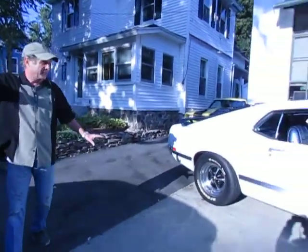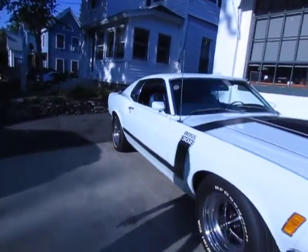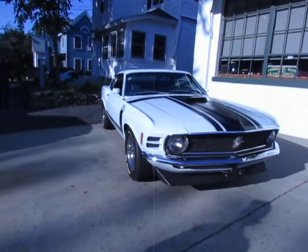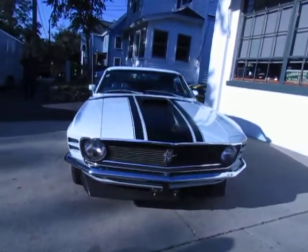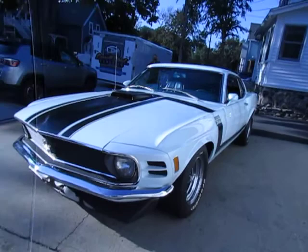We got perfect lighting. This is a 1970 Boss Mustang. It's refinished in its original color, pastel blue. It looks white in the sun, gray in the shade, and in the bright lights in the showroom it looks powder blue.